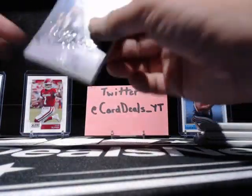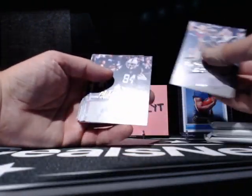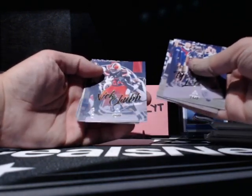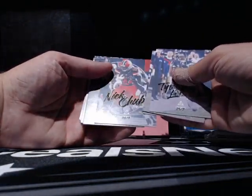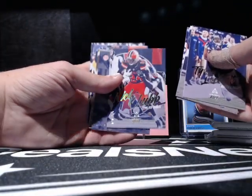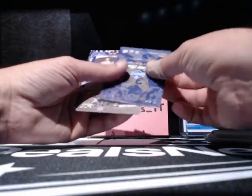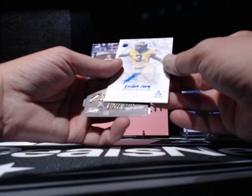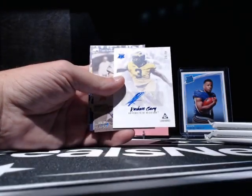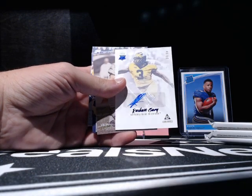Pack number one — what do we got? Antonio Brown. Mix in Chubb. There's a Chubb numbered out of 275 — that's pretty cool. It's got like a parallel thing going on. I'm guessing this is one of our autos here. That is a slick-looking card, but the auto completely sucks. Look at that — oh God! These guys and their autos is just out of control.